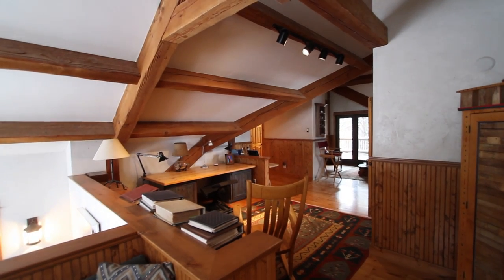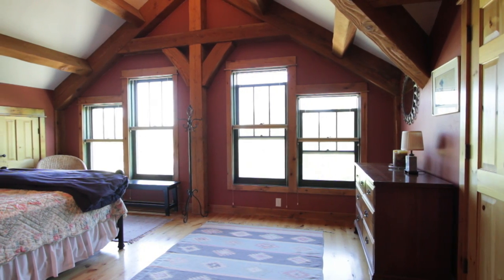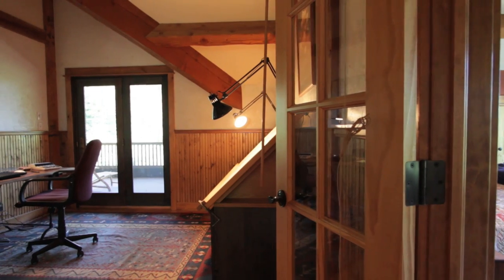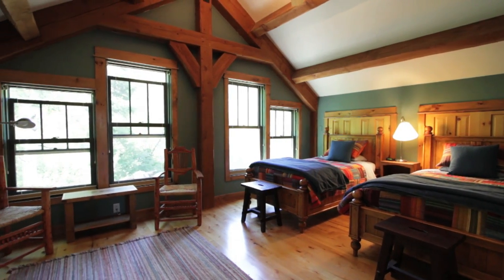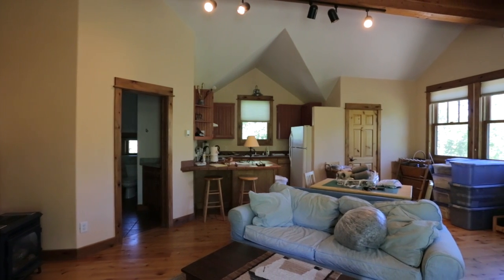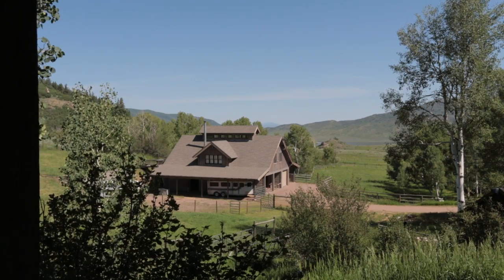Upstairs, there are two additional large bedrooms, a full bath, and two additional spaces for an office, family room, or library. There's also a nice covered porch. Above the garage, and with a separate entrance, is a large studio apartment that could also be incorporated into the main home by simply adding a doorway. This could be the fourth bedroom or a large family room.